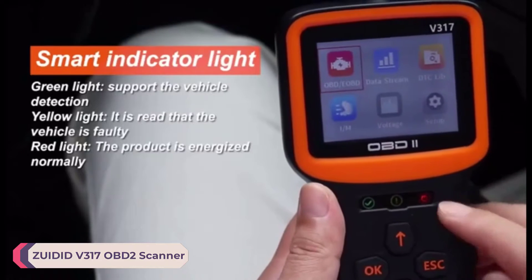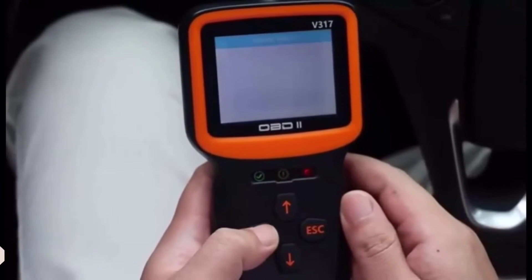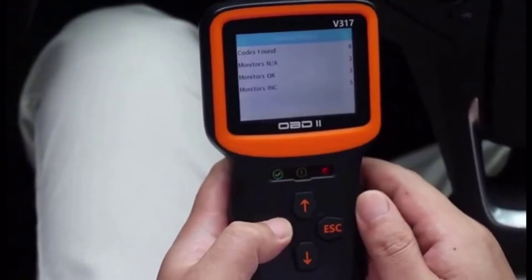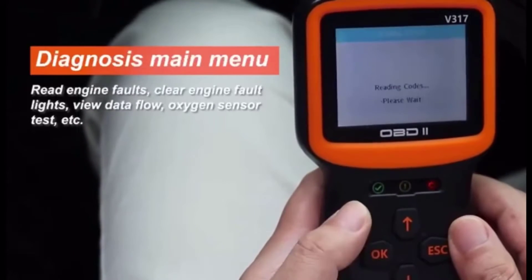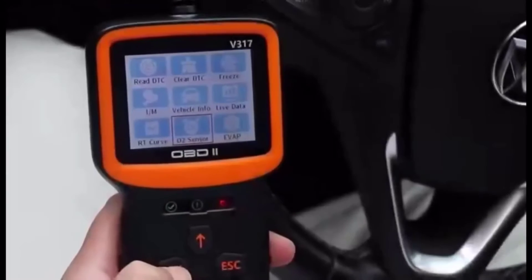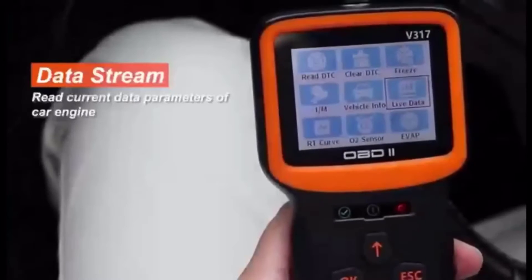Number 5: Zuidid V317 OBD2 Scanner. The Zuidid V317 OBD2 scanner boasts a sturdy construction with a sleek design. It fits comfortably in hand and feels durable enough to withstand regular use.